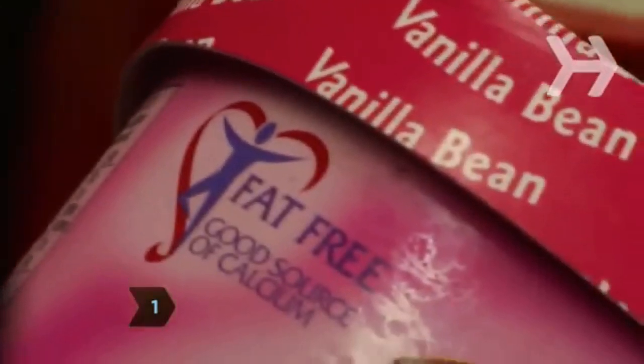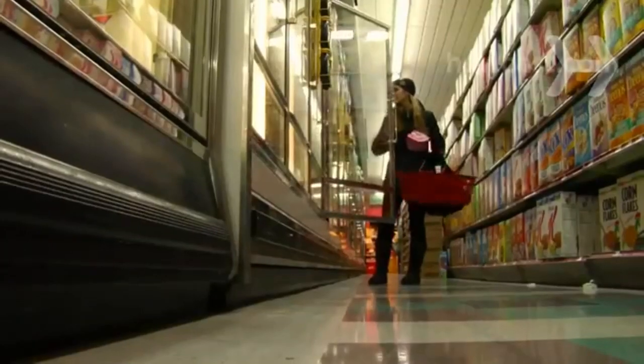Step 1. Beware of fat-free and reduced-fat foods. Many are heavy on sugar and additives, and therefore high in calories.